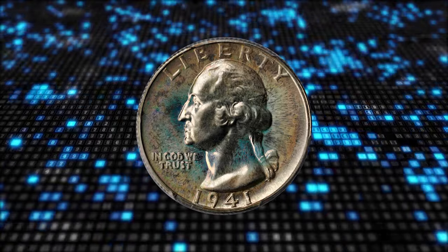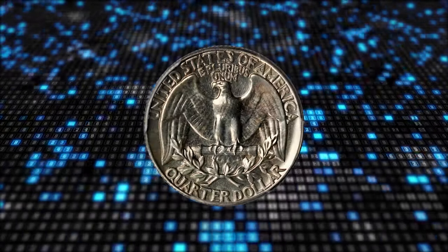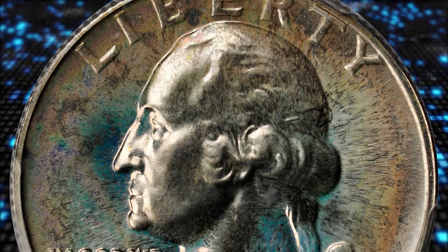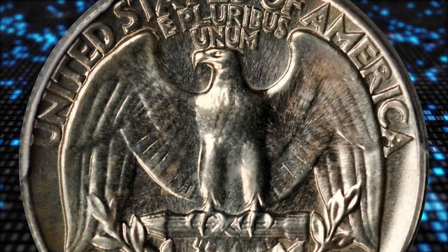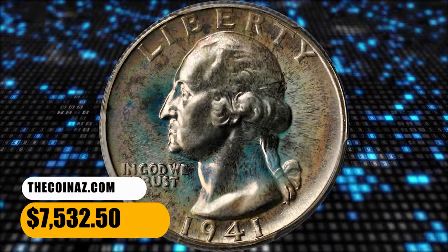Number 4: Here is a 1941 Proof Washington Quarter in PR68 condition. Lively luster and bold surface reflectivity support rich gold, rose, and sky blue iridescence on the obverse and soft champagne on the reverse, especially in a bright light source. Ideally suited to a collection of superb gem Washington Quarters, it was sold for $7,532.50.